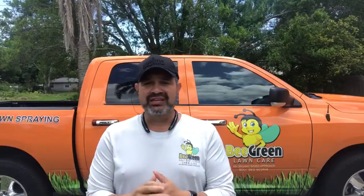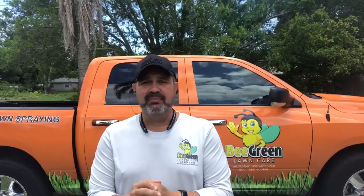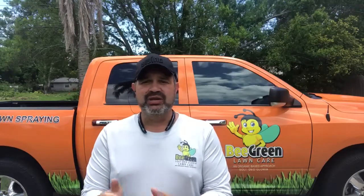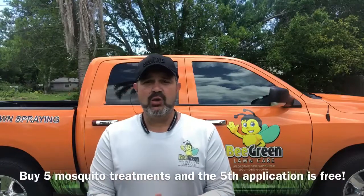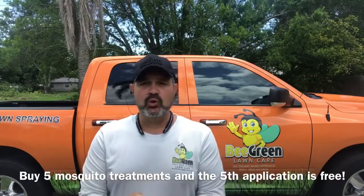If you want to go outside and enjoy the outdoors again without getting chewed up — I personally get tortured by mosquitoes in the evenings; I could sit on someone's front porch for five minutes and walk away with five or ten bites. If it's something you want to give us a shot, we're running a special right now: sign up for five applications and we'll give you that fifth application free. Just mention this Facebook video when you call in and request an estimate, and we'll adjust the pricing accordingly.